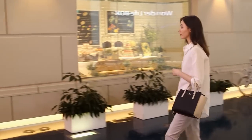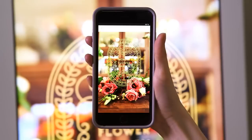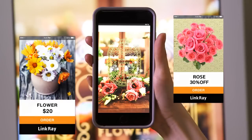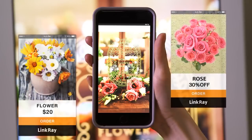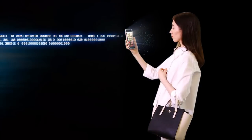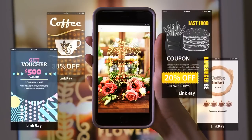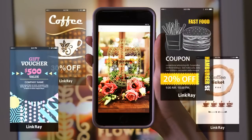With LinkRay, customers just hold up their smartphones to an LED light source to get information quickly and easily. Utilizing the smartphone camera and a dedicated app, LinkRay receives information at super-fast speed by picking up high-frequency LED light signals. A unique new solution from Panasonic.